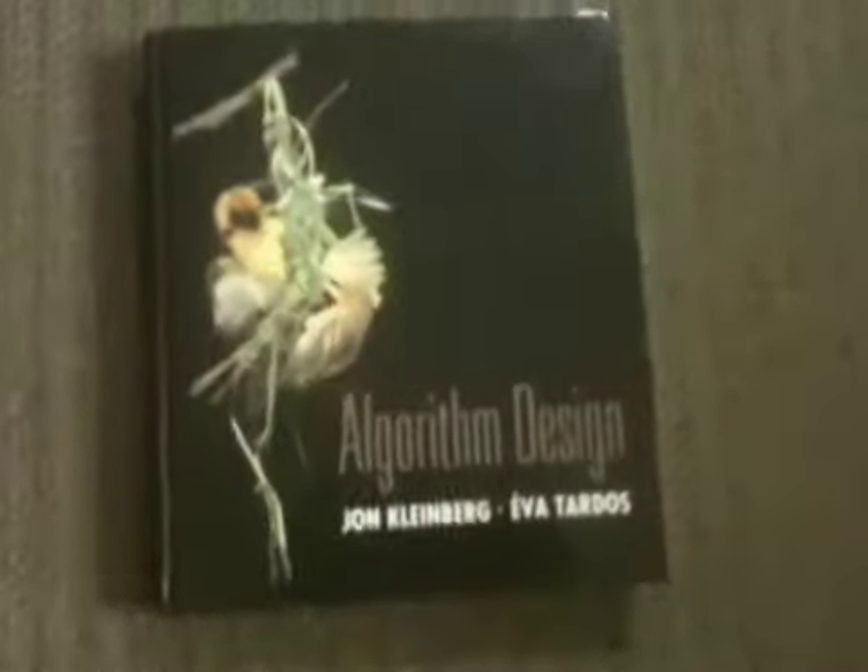Hi, I'm selling my Kleinberg and Tardos algorithm design book. It was purchased just a couple of months ago. I just used it for one quarter here. The corners are in real good condition. All the pages are in good condition.